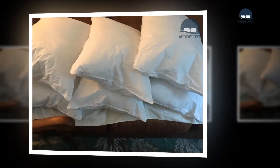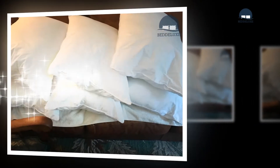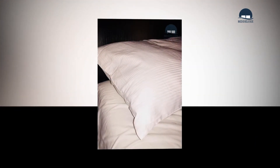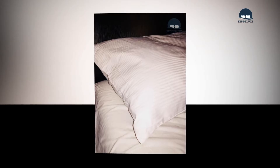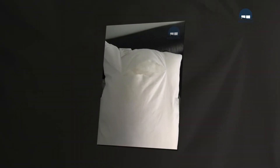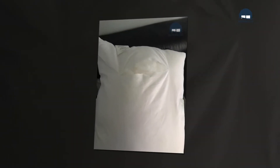Finding the correct loft, or thickness, is also crucial, and generally comes down to the sleeper's body type and comfort preferences. Furthermore, with six pillow sizes commonly sold, determining the proper length and width also requires some research. This extensive guide will explore the advantages and disadvantages of various pad lofts, types, and sizes.